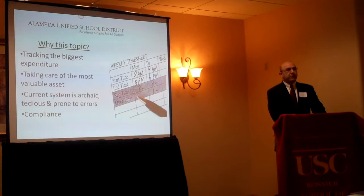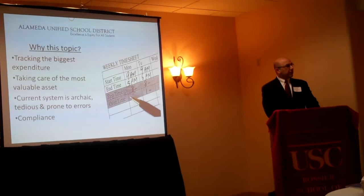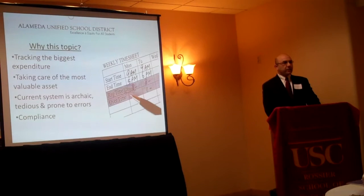Every month payroll clerks sit down and they go over literally five, six hundred time cards, add up all the hours manually using a calculator, run tapes, and then they enter all that data into a payroll system. And in doing all this activity, they never get time to even error check or go over their work again to see if they added all those hours correctly.